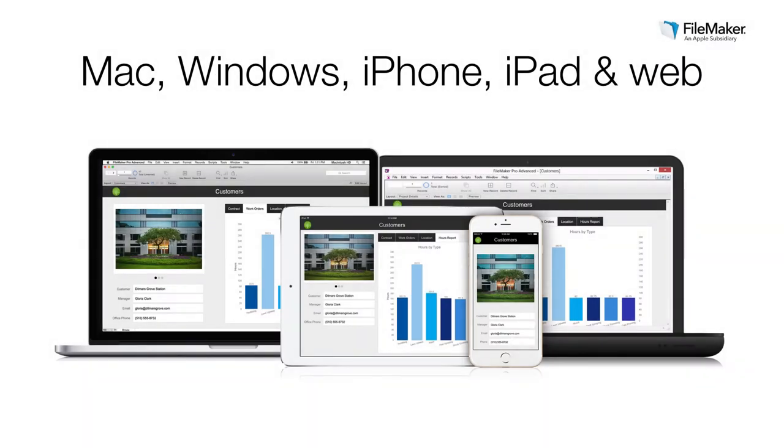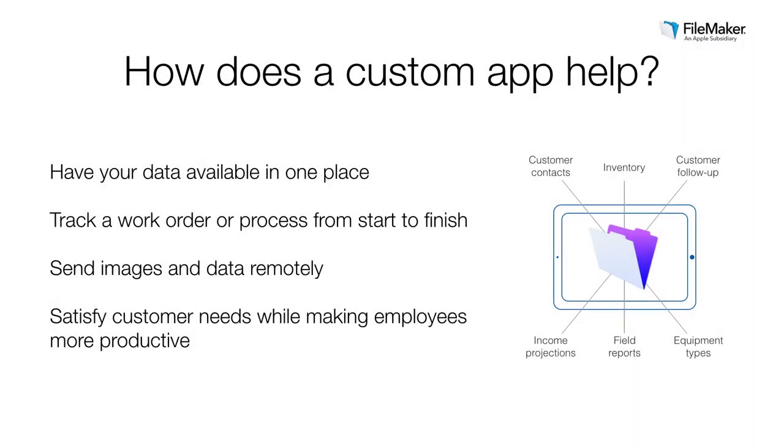With the FileMaker platform, you can develop a custom app that meets your exact business requirements and deploy the solution so your entire team can participate — giving access via Mac, Windows, iPhone, iPad, and the web. You can cost-effectively bring together all the information that's needed, streamline business processes and track from start to finish, leverage rich content, send images and access data remotely. Giving everyone access will satisfy customer needs and deliver the efficiency and productivity your business requires to meet your goals.